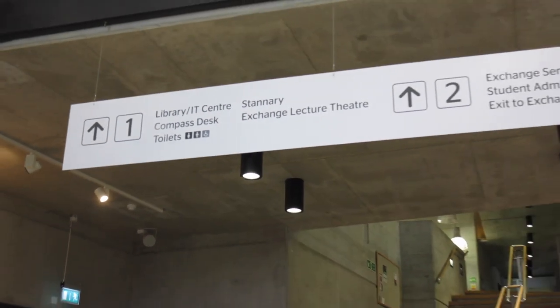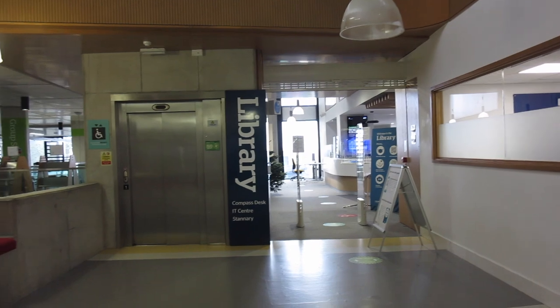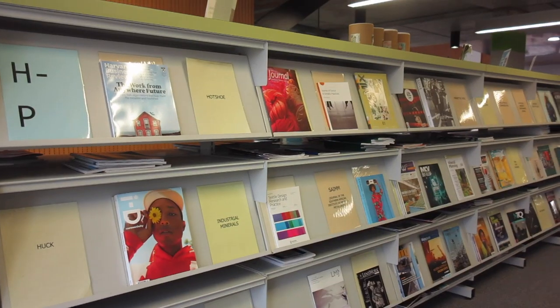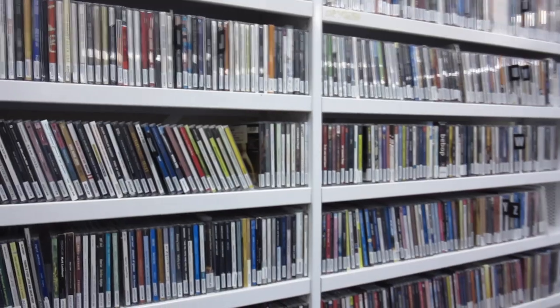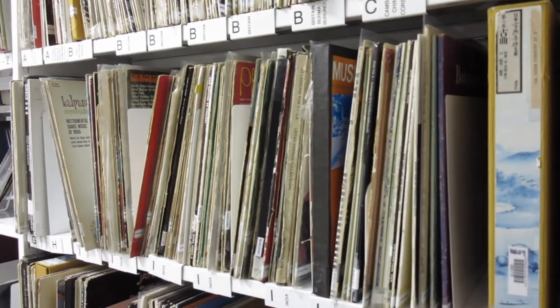The library is usually open 24/7 but recently it's been closing early because of coronavirus. So this is the library on Penryn campus. There are multiple different places you can study with different zones. The library has over 100,000 books as well as a wide range of journals, magazines, specialist videos and DVD collections, and also has CDs and vinyls. The library really does cater for everybody's needs.